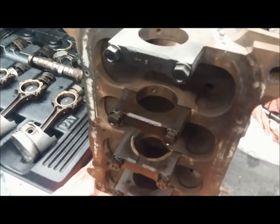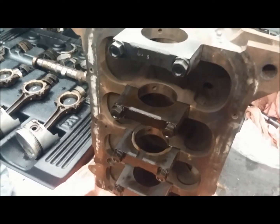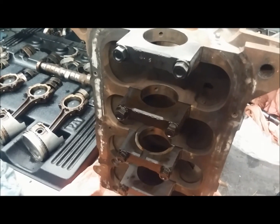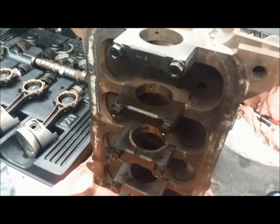All it is is variation in the machining process. When they got done machining them, they measured the cylinders and found that some are slightly bigger than others, and labeled each cylinder accordingly.